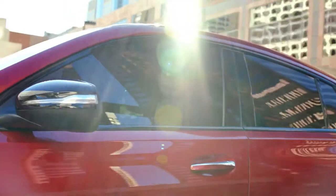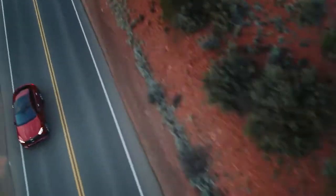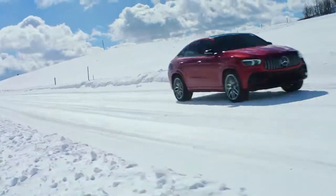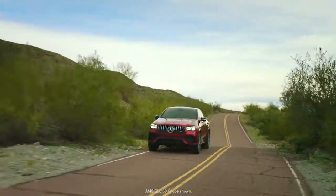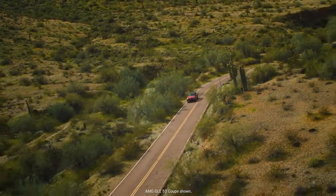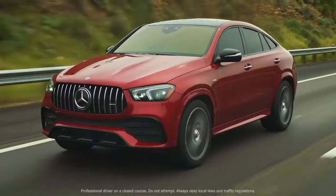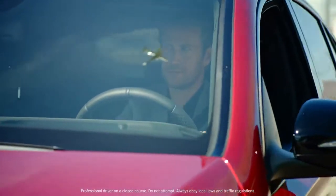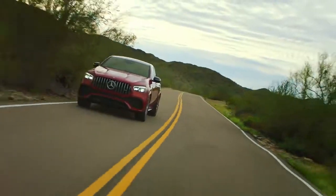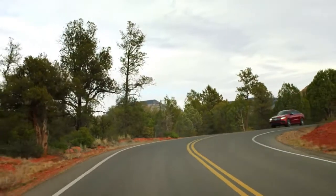With an additional 48-volt EQ Boost system that adds 21 horsepower and 184 pound-feet of torque to maximize acceleration and performance, while its aggressive 63 S model counterpart features a twin-turbo 4.0-liter V8 engine with a 48-volt hybrid system providing a total of 603 horsepower and 627 pound-feet of torque. Both 4MATIC all-wheel drive and AMG Active Ride Control suspension come standard in each model, providing superior handling, balance, and enhanced stabilization — further reinforcing confidence behind the wheel.